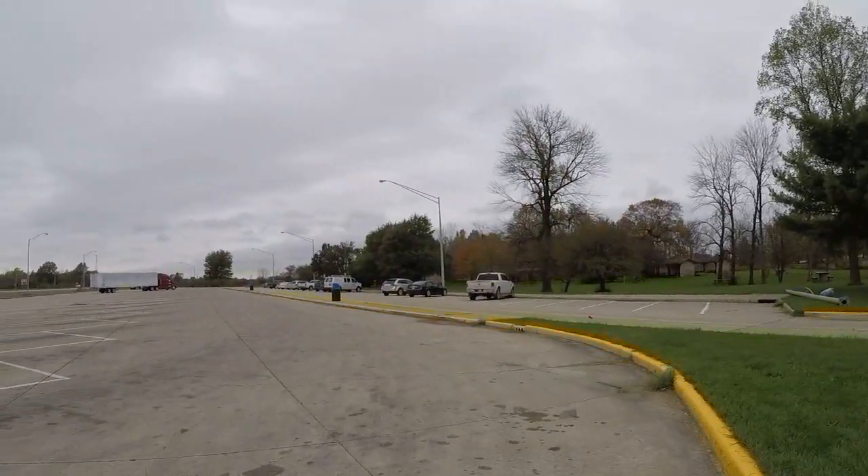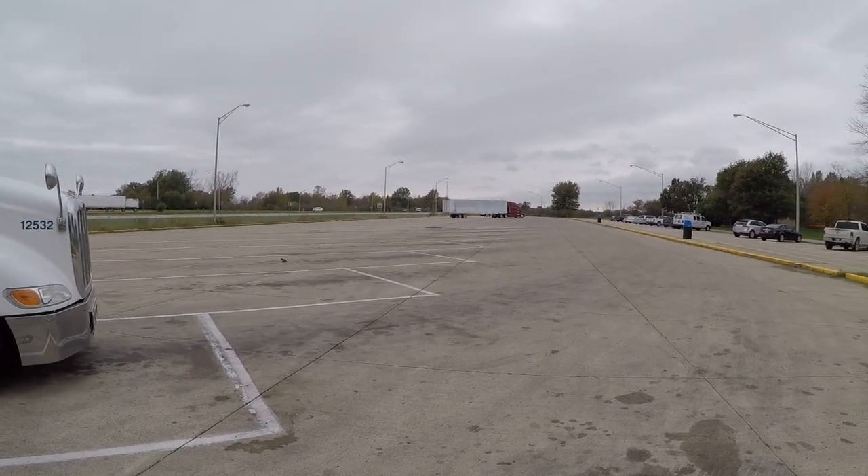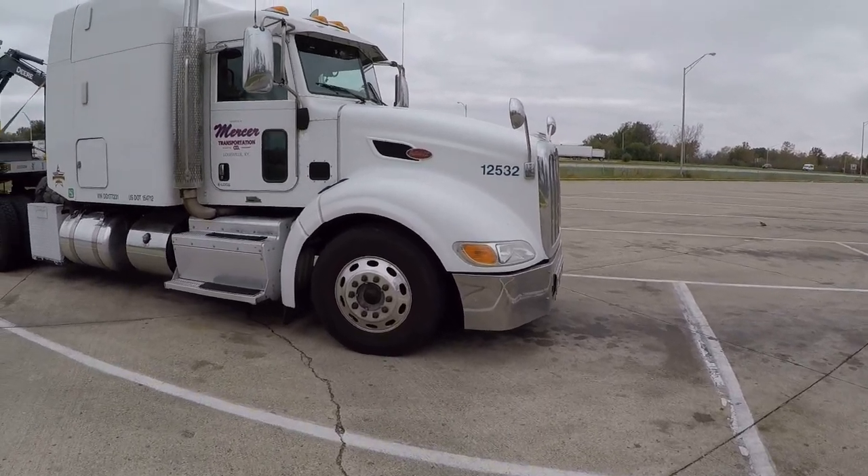We made it through Indianapolis. We're in Pittsboro, Indiana at a rest area. It's nice and quiet this morning, not too many trucks. Not a bad rest area.